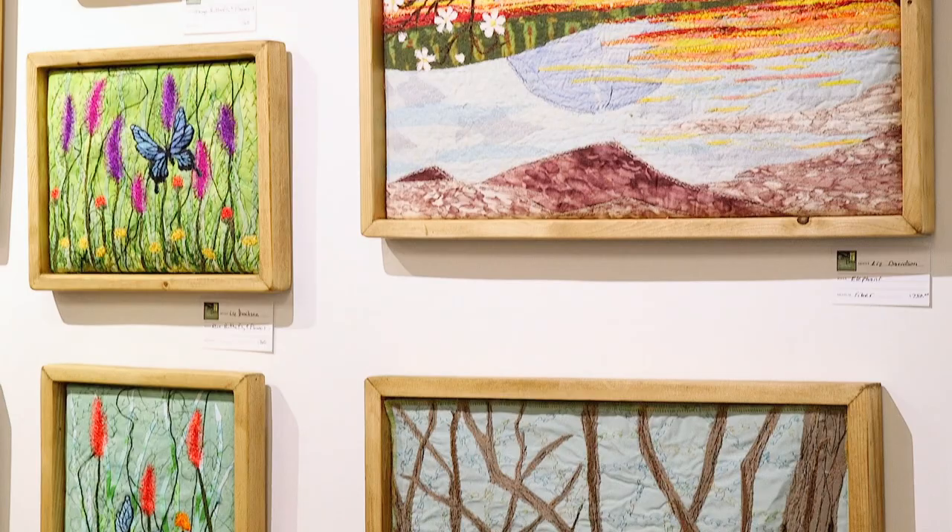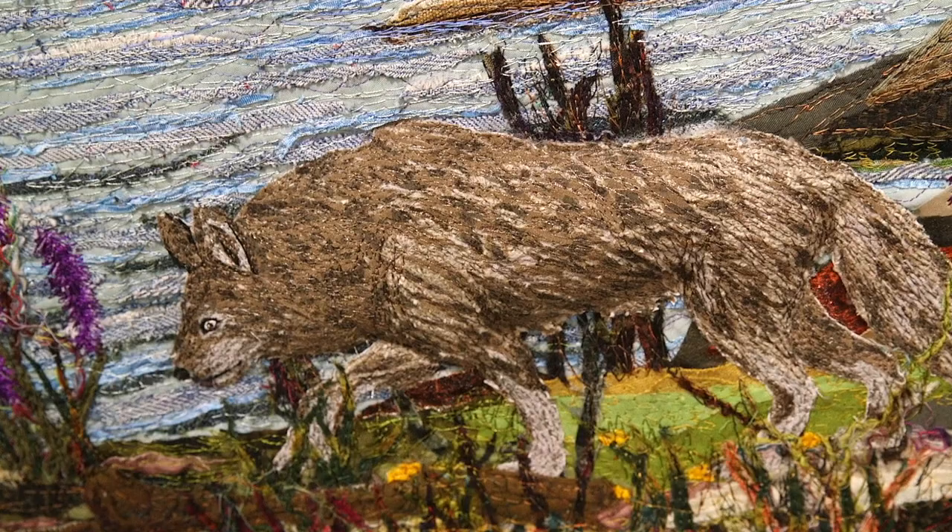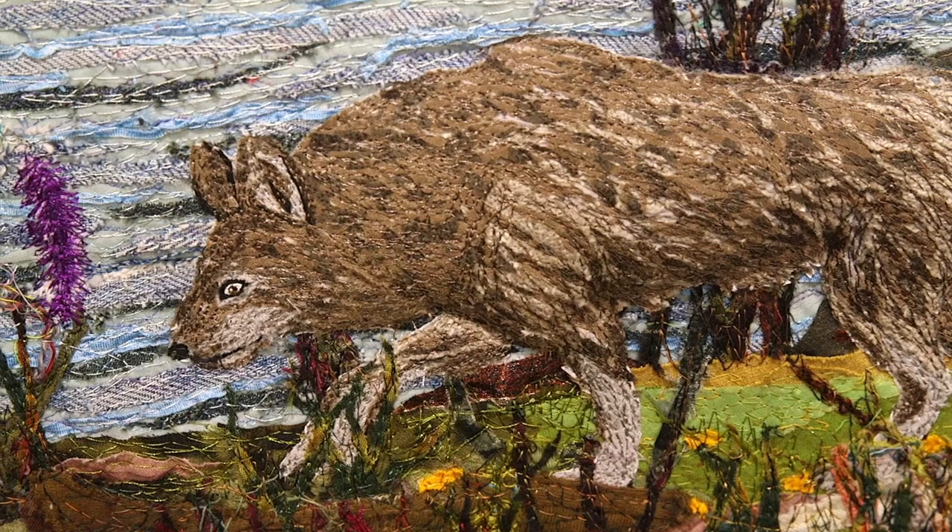The artwork you see behind me is the work of Liz Davidson, who is a mixed media fiber artist. She works with reclaimed fabrics that create the background of her pieces and she does a lot of intricate machine stitching that creates a lot of the texture in the pieces. She also uses a technique where she will stuff behind the animals in the images so that they pop off the canvases.